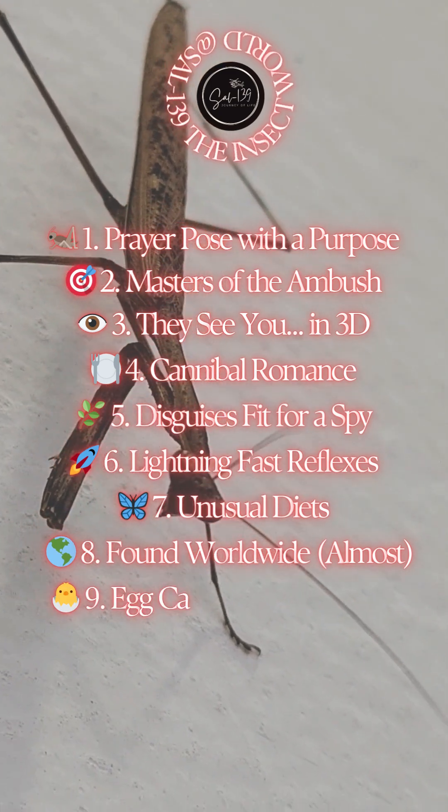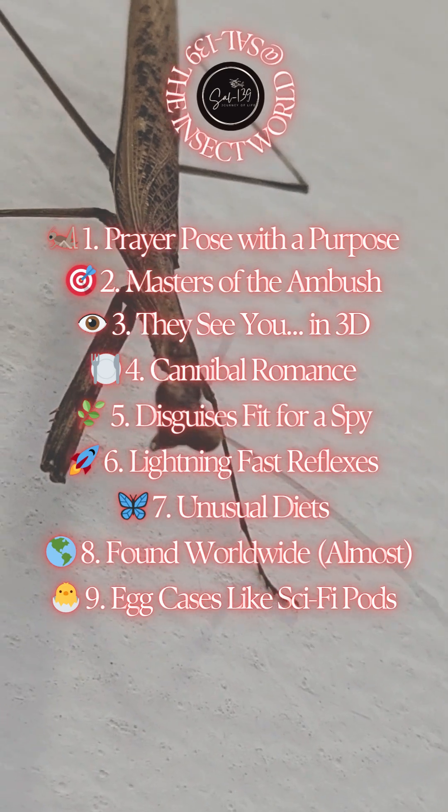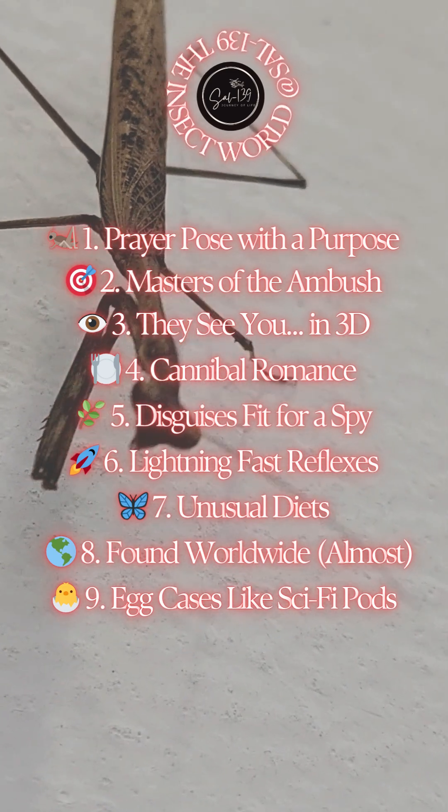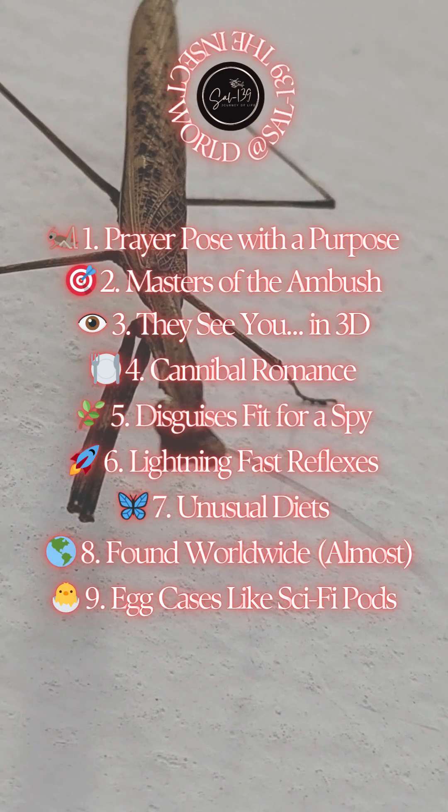9. Egg cases like sci-fi pods. Females lay dozens to hundreds of eggs in a frothy, protective casing called an ootheca. These harden into alien-looking pods, from which baby mantises emerge like an insect hatchery.